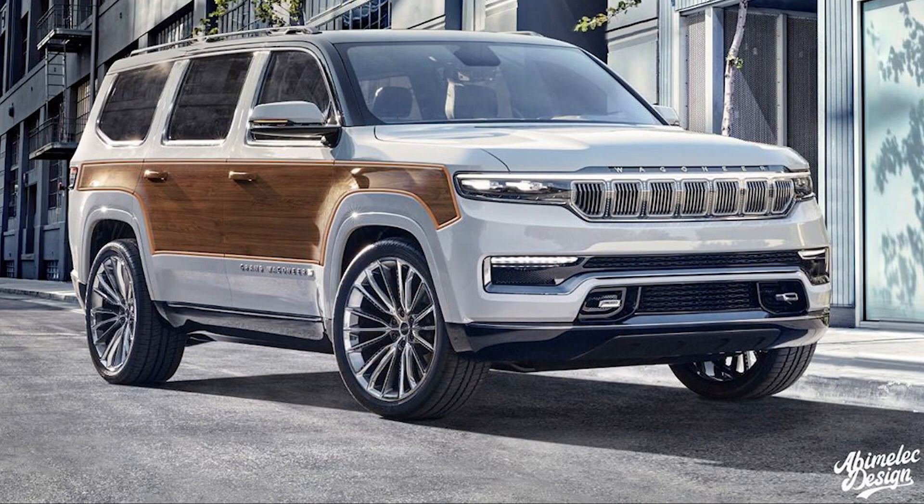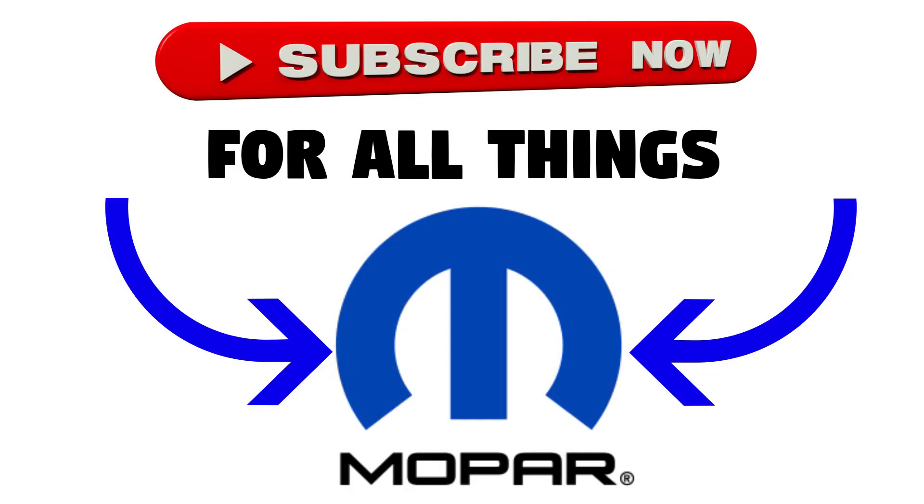And finally, Abimelech Design on Instagram has created a woodgrain Jeep Grand Wagoneer concept that just looks tremendous. That's the end of this video — let me know what you think down in the comments below. Thanks for watching, make sure to like and subscribe for all your Mopar content, and I'll see you guys in the next video.